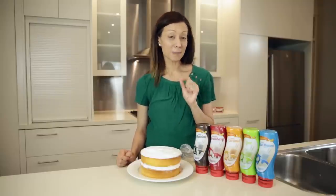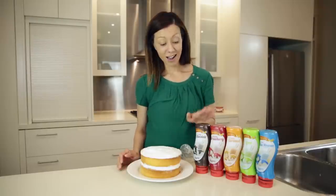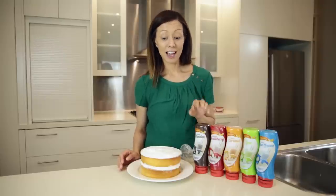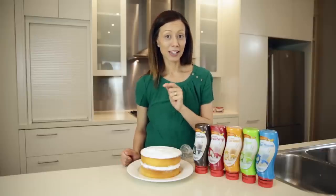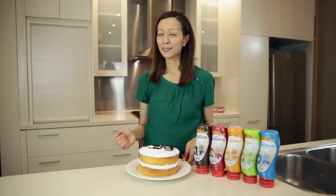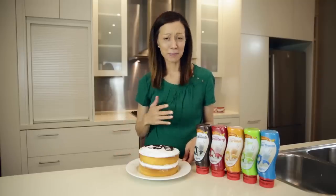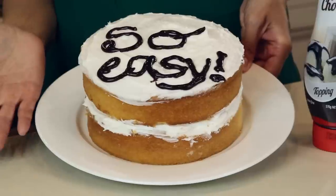I'm going to start off with something really special — dressing a lovely cake. I'm going to use the Aeroplane chocolate dressing and just use a piping bag to write something special on the top. So let's have a go. How long did that take? Less than five minutes, and now I have a beautiful treat for my family. That was so easy.